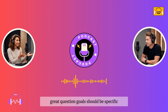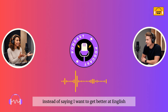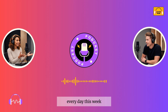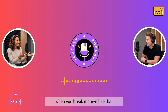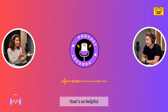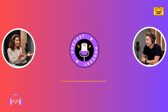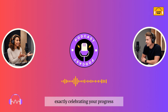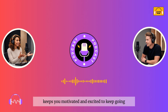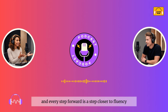Goals should be specific, measurable, and achievable. For example, instead of saying 'I want to get better at English,' you could say 'I want to practice speaking English for 10 minutes every day this week.' When you break it down like that, it's less overwhelming, and you can easily track your progress. I love the idea of rewarding yourself when you hit those small milestones. It's a great way to stay motivated. Celebrating your progress, even the small wins, keeps you motivated and excited to keep going. Learning English is a journey, and every step forward is a step closer to fluency.